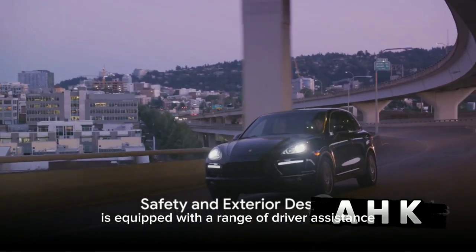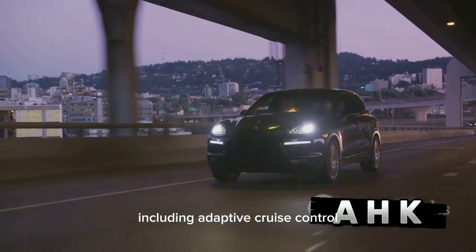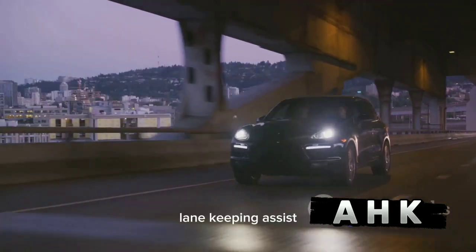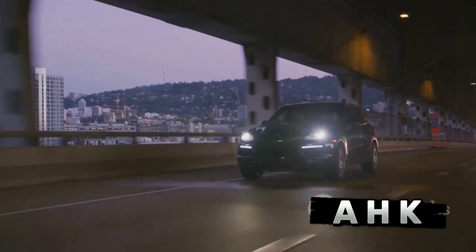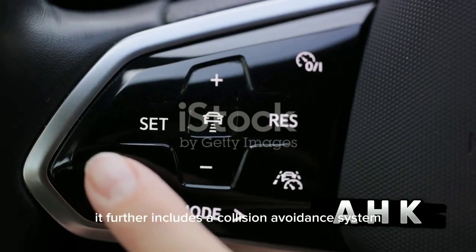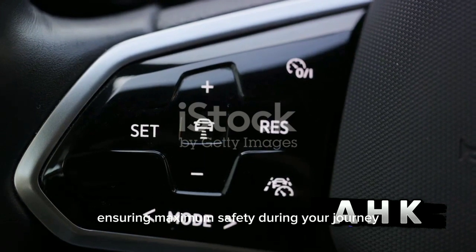The Panamera S is equipped with a range of driver assistance and safety features to enhance comfort and peace of mind on the road, including adaptive cruise control, lane-keeping assist, automatic emergency braking, and blind-spot monitoring. It further includes a collision avoidance system and rear cross-traffic alert, ensuring maximum safety during your journey.